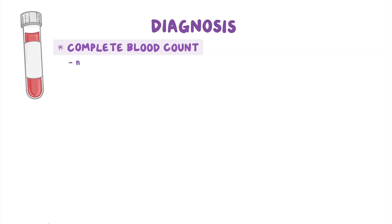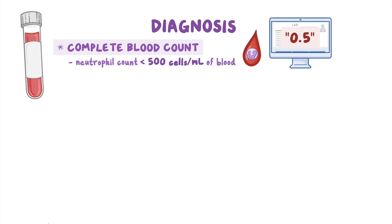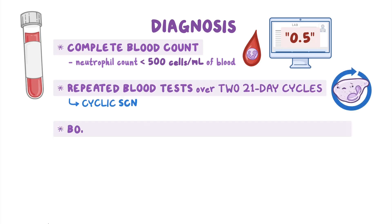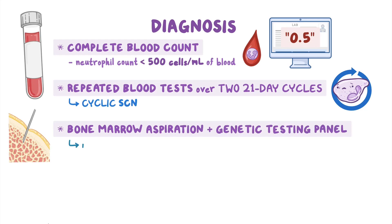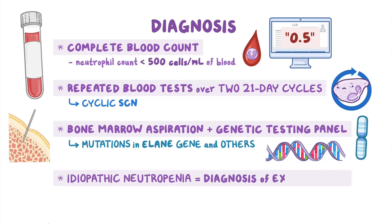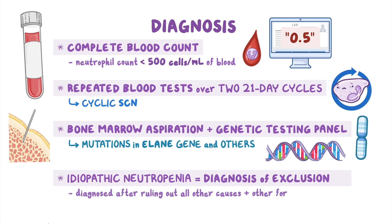The first step in diagnosing SCN is a complete blood count, which demonstrates a neutrophil count under 500 cells per microliter of blood, sometimes shown as 0.5 on lab results, indicating severe neutropenia. Further tests may be done to differentiate between the types of SCN, including repeated blood counts over two 21-day cycles to assess for cyclic SCN, bone marrow aspiration, and a genetic testing panel to look for mutations in the ELANE gene and other genes responsible for severe congenital neutropenia. Idiopathic neutropenia is a diagnosis of exclusion, diagnosed after ruling out other causes and other forms of SCN.